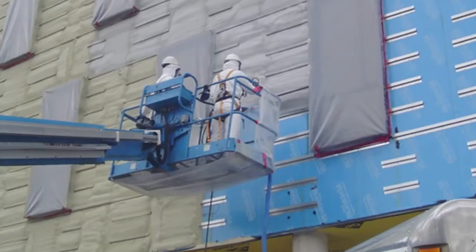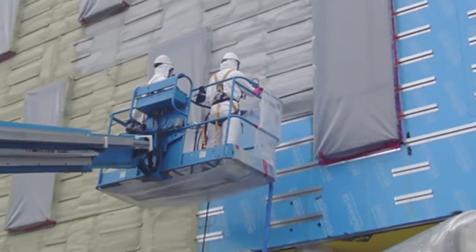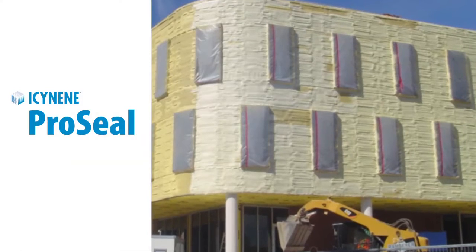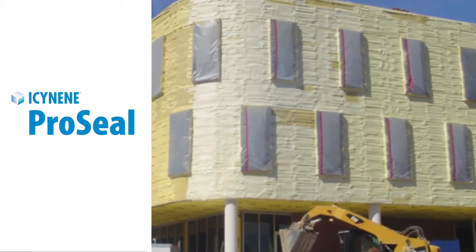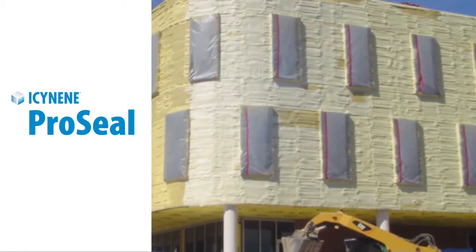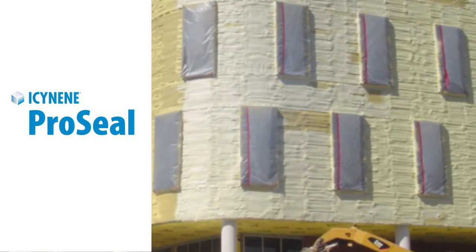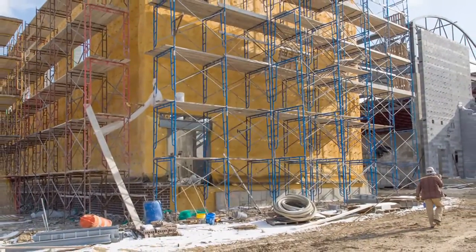Isonene closed cell spray foam insulation delivers an airtight seal around conventional brick tie penetrations. Isonene ProSeal smoothly and completely covers all areas of the wall assembly that could otherwise provide energy-draining thermal bridges, making them high performance wall assembly solutions for any commercial design.